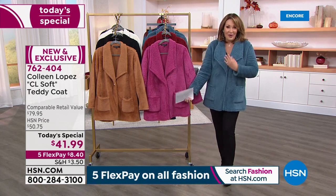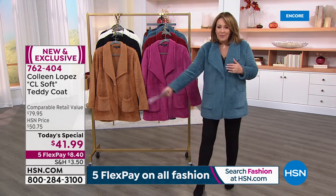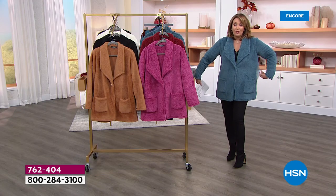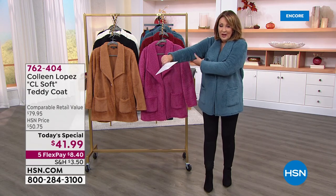You can style this so many ways — wear it with sneakers, booties, or boots. The original coat needed a button, because I like to button it up, especially when it's chilly outside. I was on vacation in Minnesota and it was chilly already, down in the 50s in the evening. So I love being able to cuddle into my coat. It's darling. For $41.99, it is on FlexPay. The size I'm wearing is a medium and I am normally a size medium at HSN.